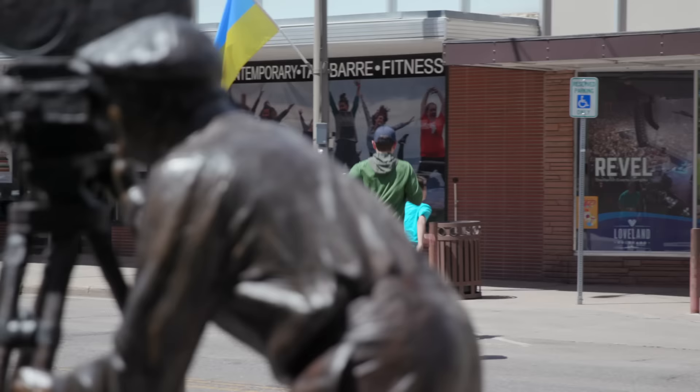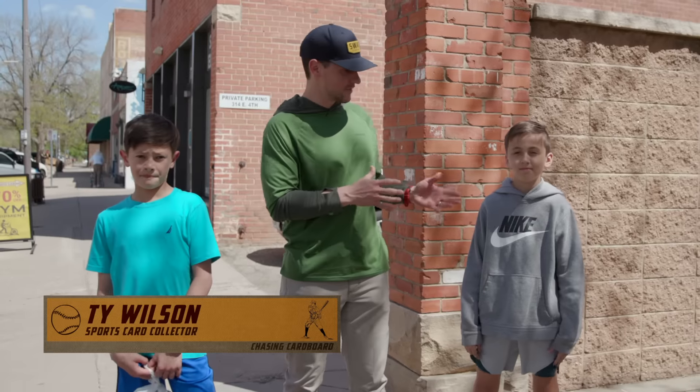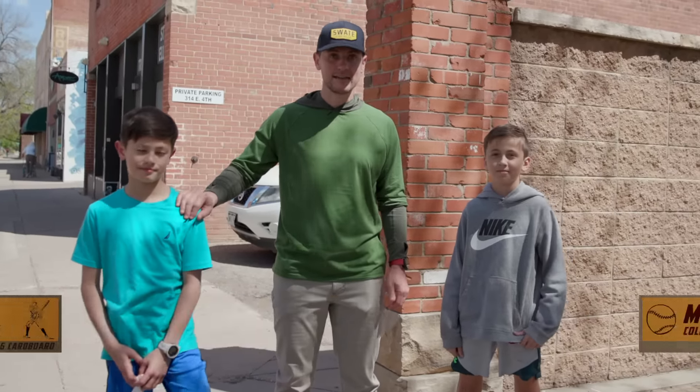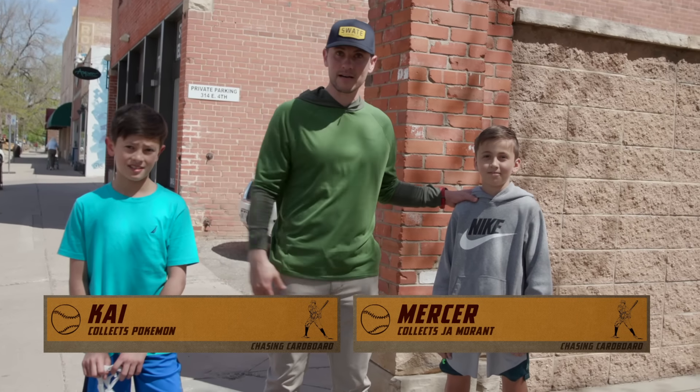We are here in Loveland, Colorado on an adventure looking for more sports cards. I'm super excited because I have two awesome young dudes with me — my second oldest son Kai, and Mercer Coleman, who is the son of Matt Coleman, the guy behind all the magic.